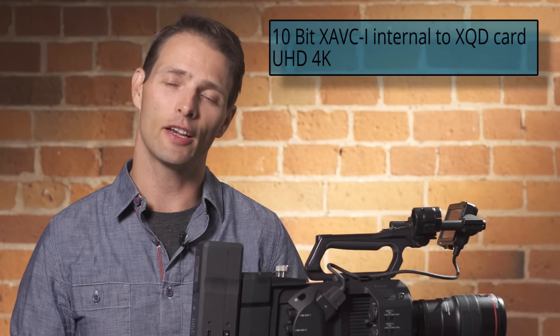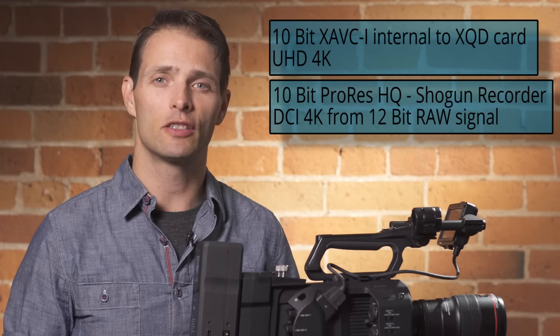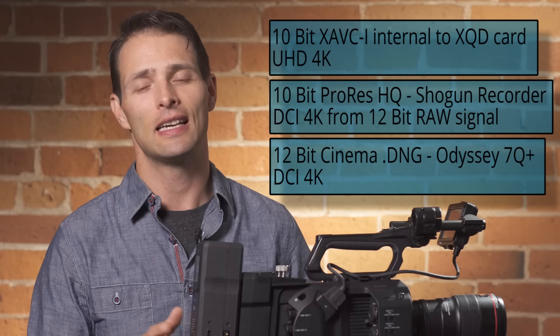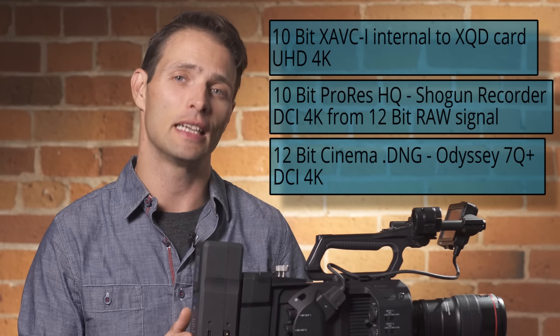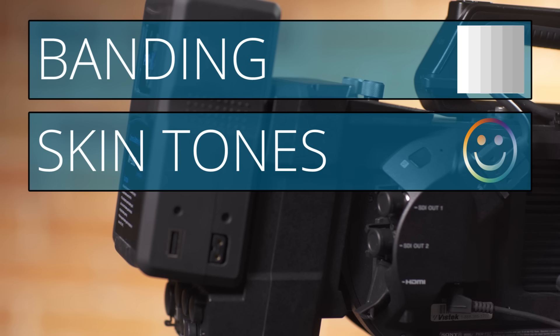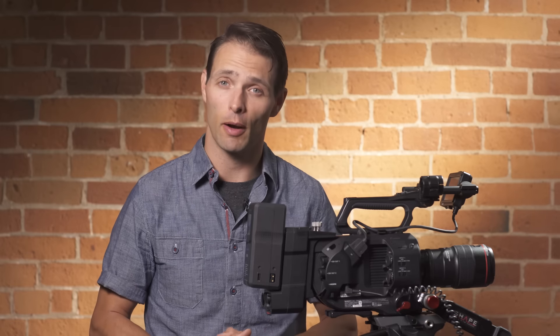I recorded the two scenes with three different codecs. First, to the internal XAVC codec, which is 10-bit. Then I took the RAW signal out to an Atomos recorder, which downgraded the 12-bit signal to a 10-bit ProRes HQ. And lastly, I took that RAW signal out to an Odyssey 7Q+, which was able to record the full 12-bits as Cinema DNG files. What I hope to show in the footage is how well each codec handles banding, how well it resolves skin tones and colors, how well it holds up the dynamic range of the camera, and how much latitude it gives you in post-production. Without further ado, here are my results.